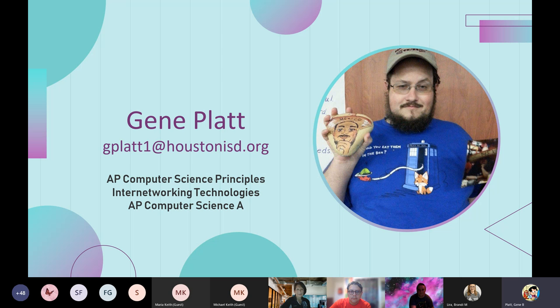Good evening, everybody. My name is Mr. Platt and I will be teaching 9th and 10th grade students this year in the cybersecurity pathway. I also have an additional elective class. Ninth graders in the cybersecurity pathway will be taking AP Computer Science Principles, 10th graders will be taking Internetworking Technologies, and then I have a separate elective course: AP Computer Science A.